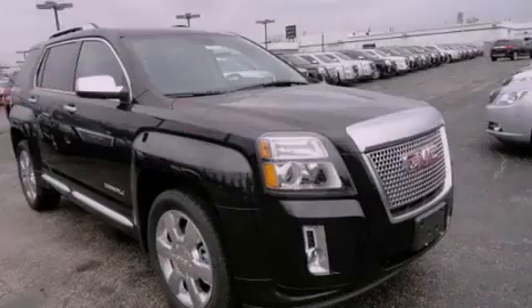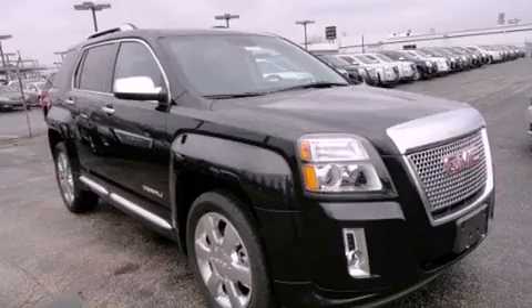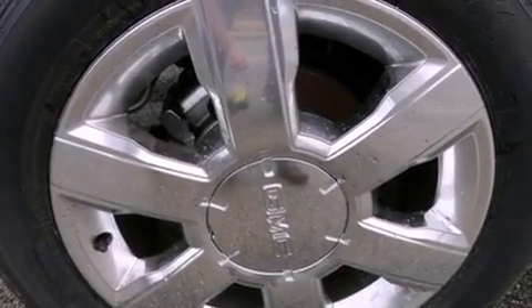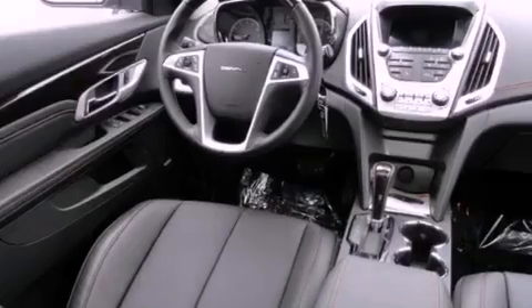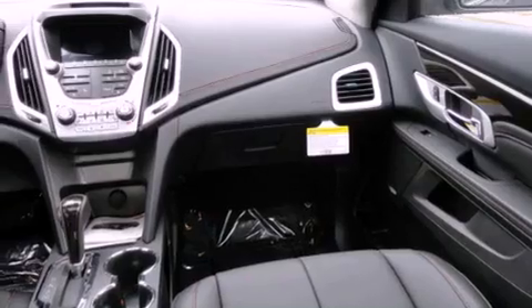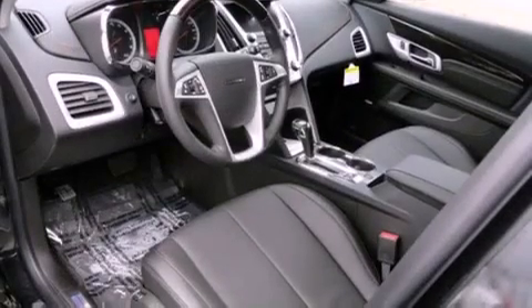Features include heated seats, Bluetooth cell phone integration, a parking camera, traction control and stability control systems, leather seats, a rear spoiler, front fog lights, OnStar, memory settings for the driver's seat positions so you can recall your favorite position with the push of a button, and a sunroof that enables you to fill the cabin with fresh air at the push of a button.